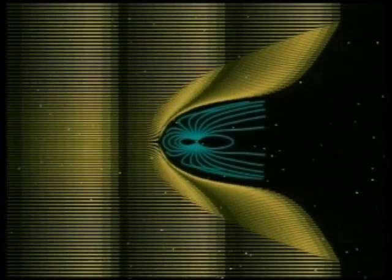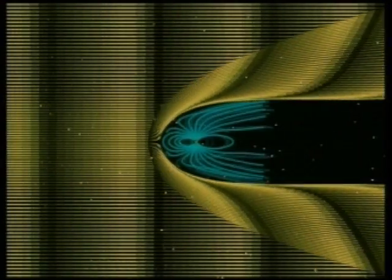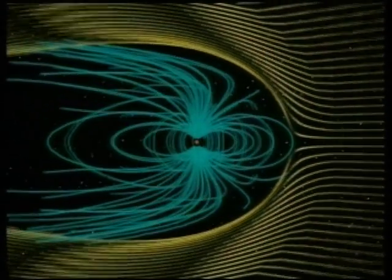Outside Jupiter's magnetosphere is the solar wind. This wind blows at speeds of about 1 million miles per hour. The wind can't penetrate the Jovian magnetosphere but is deflected around it.